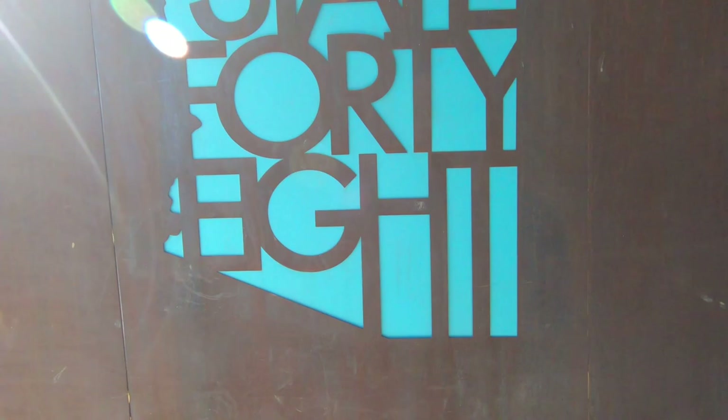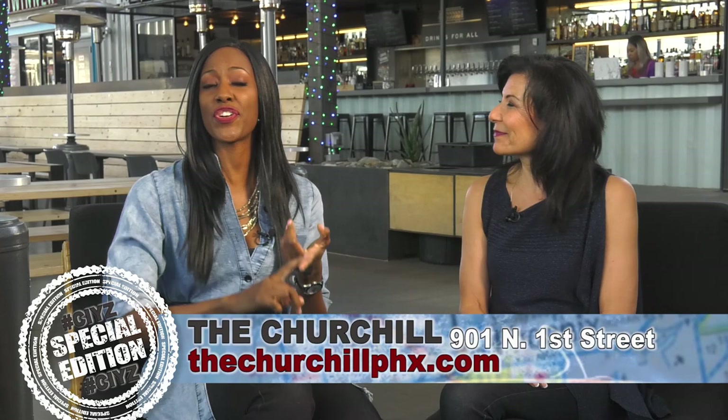I love what the Churchill is all about. The atmosphere here is happening — you have food, drinks, music, games. This place has it all. It's all the way live, and it really is a happening place. We want to say a special thank you to the Churchill for hosting us today for this special edition of Cooling Your Zip.